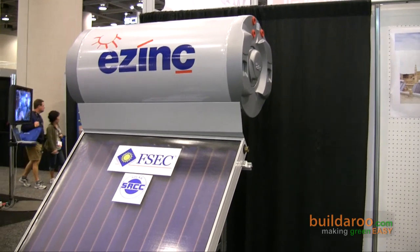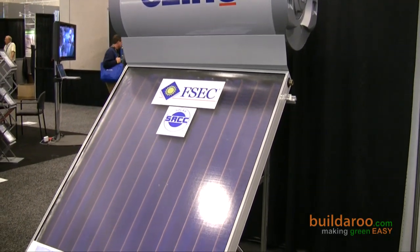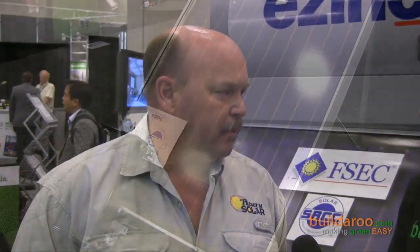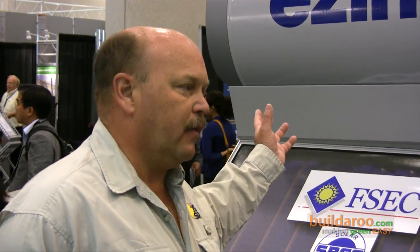This is a 46-gallon thermal siphon system. It's manufactured in Turkey. This company's been in business for 26 years, and this product has been accepted all over the world — it's just starting to be in the U.S. It has a closed-loop system: glycol heats a heat exchanger inside, the cold water comes into the reservoir, absorbs the heat, and comes out ready for your shower.